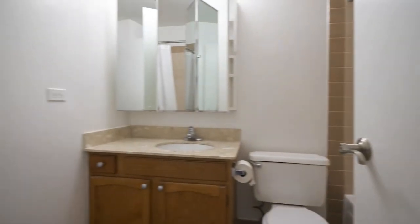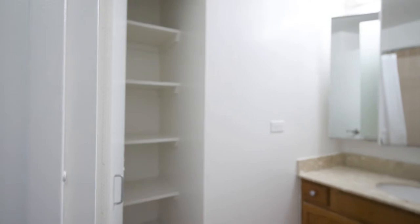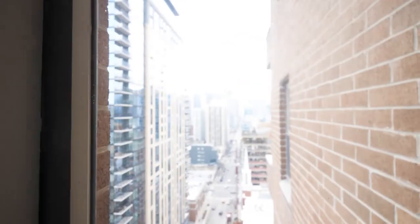Heading into the master bedroom. There's a nice wide wall of closets here — you almost get an entire wall of closets. Shelving for linens in the master bath. And again, we have two windows here, looking east and looking south. Again, that great view.